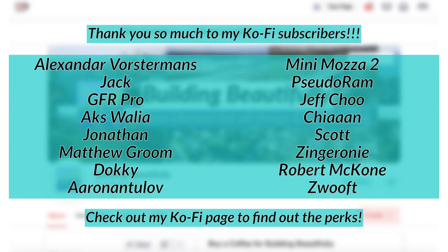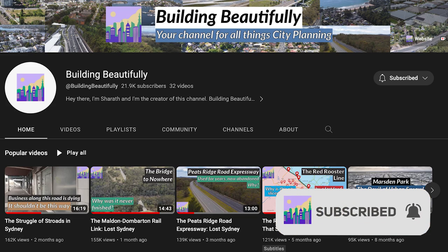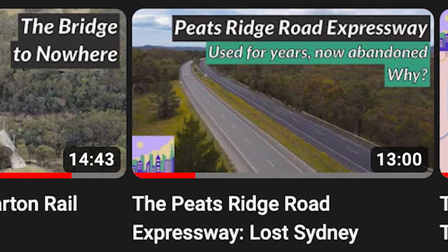Before I continue, massive shout out to my monthly Ko-fi supporters. Please do consider supporting me over on Ko-fi if you can. Also, please subscribe if you haven't already, and do be sure to check out the rest of my channel — your go-to YouTube destination for all things city planning — after the video.